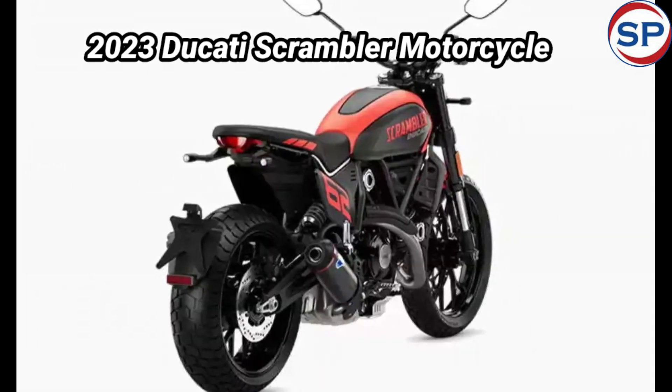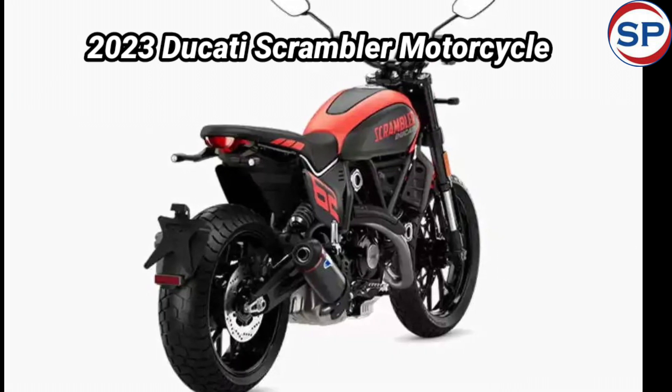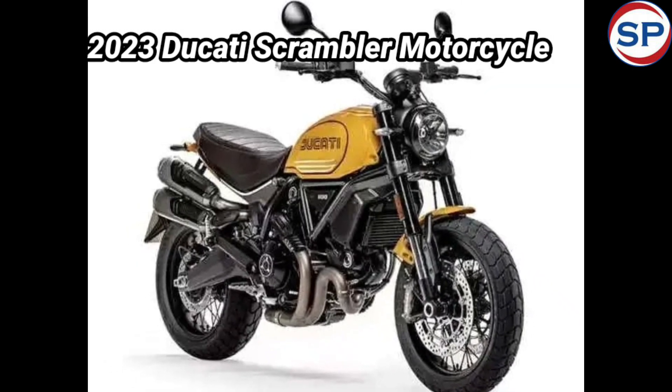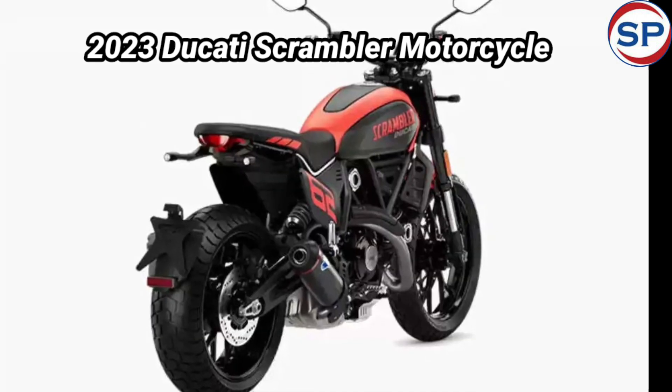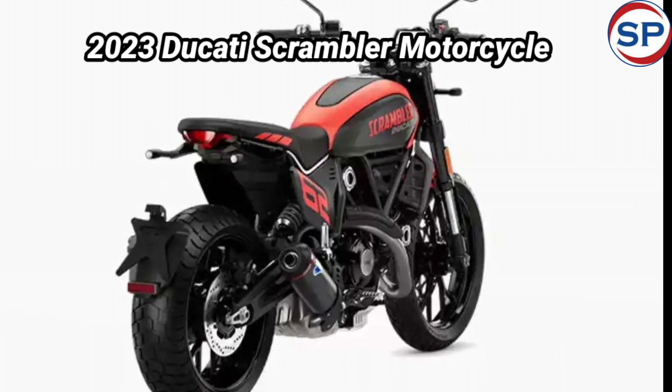The Scrambler range comes with adjustable traction control and two riding modes: Road and Wet. Apart from this, some changes have been made with new components and features. The chassis of the Scrambler has a tubular steel trellis frame.